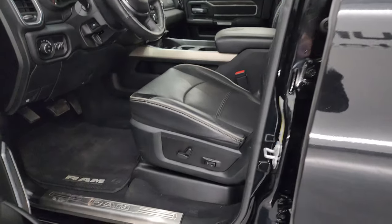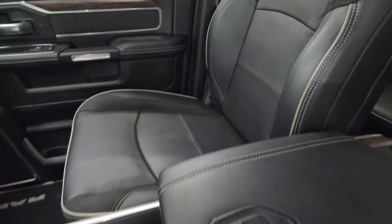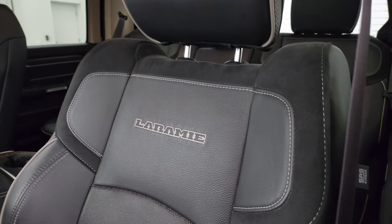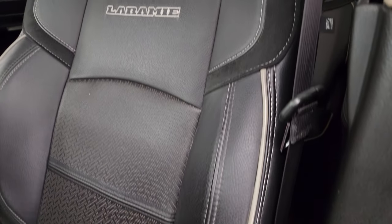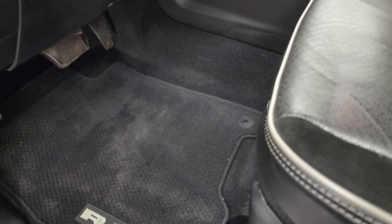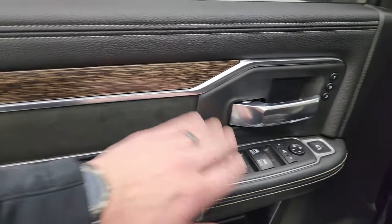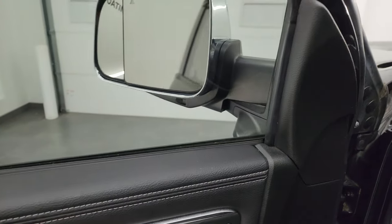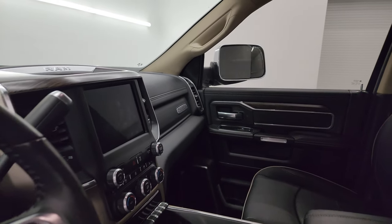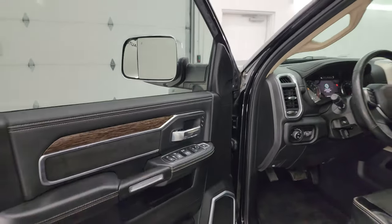Inside, the Laramie Level 1 package gives you the black leather and suede bucket seats — no rips or tears on those seats. You get the stitching in the backrest and gray piping on there, as well as factory Berber floor mats, auto headlamps, power pedals, power windows, locks, and mirrors. You get suede inserts with wood grain trim. These mirrors do power fold-in — I always like showing both sides so you know both sides are working properly. It does have the power blind spot mirror which you can control independently.